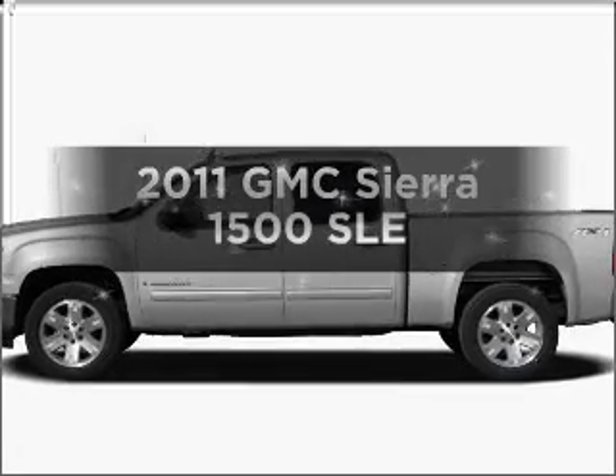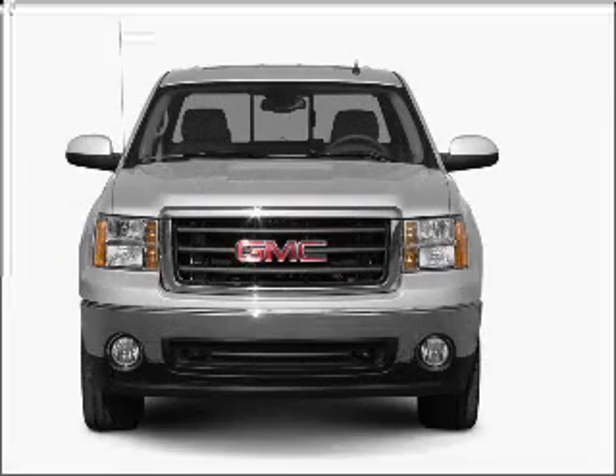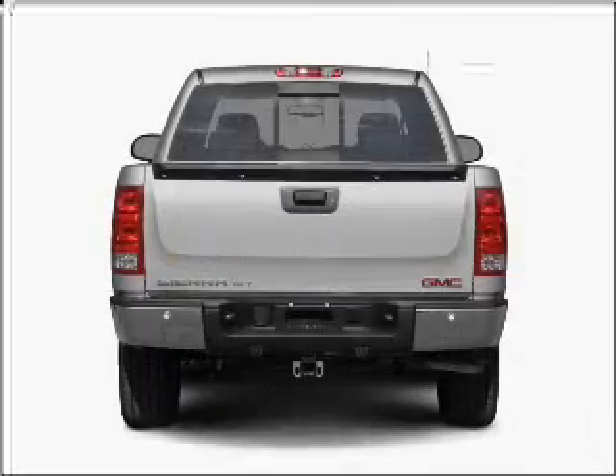Presenting the 2011 GMC Sierra 1500. Find everything you want in a ride under one roof with this vehicle, featuring a powerful eight-cylinder engine connected to a smooth-shifting automatic transmission.